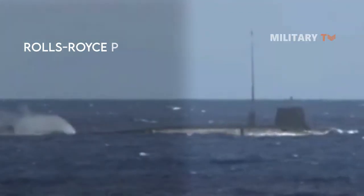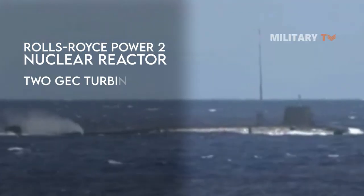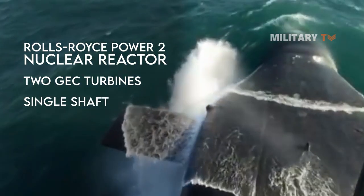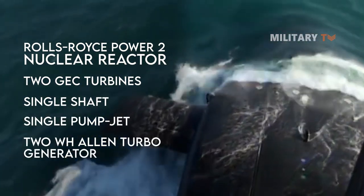Each submarine is powered by a Rolls-Royce PWR II nuclear reactor with two GEC turbines, a single shaft, a single pump-jet propulsor, and two WH Allen turbo generators.